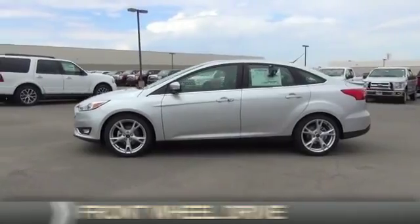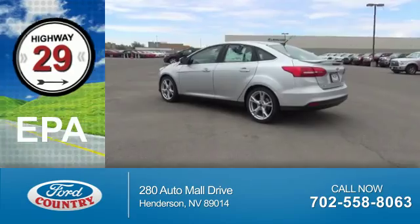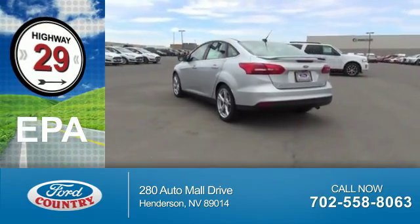It's powered by front wheel drive, a two liter, four cylinder engine. Great fuel efficiency — saves you money by requiring fewer trips to the gas station.